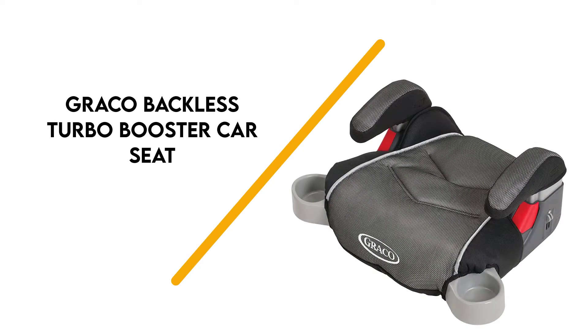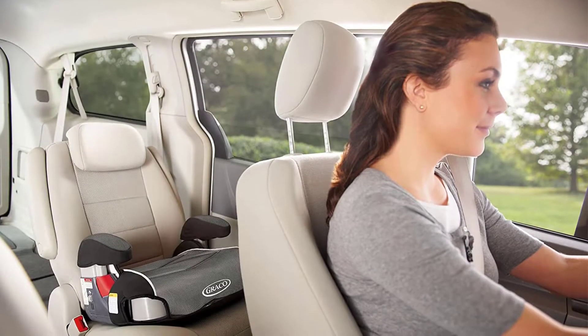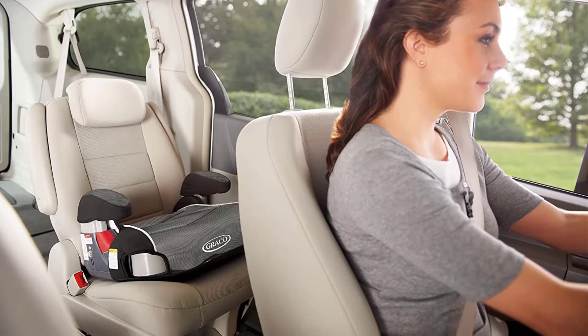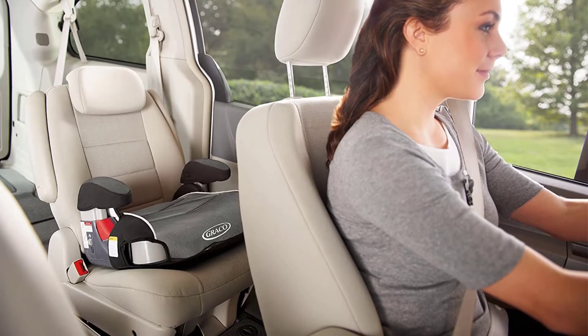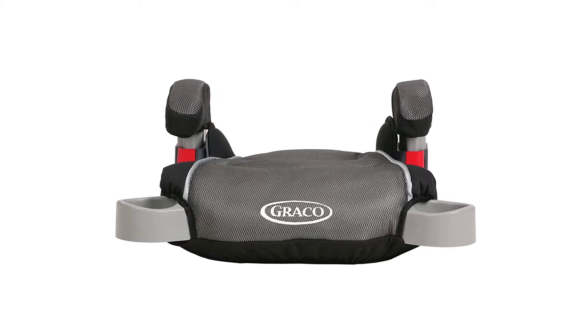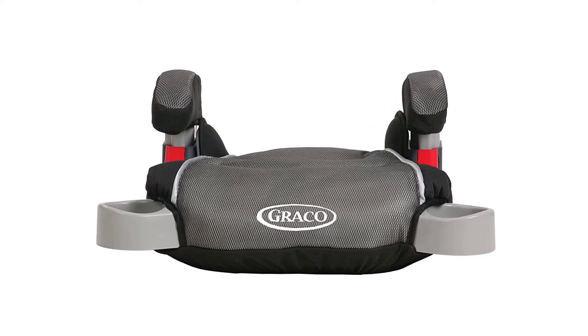Number 7: Gracco Backless Turbo Booster. One of the best backless boosters out there, the Gracco Turbo Booster is padded and features height-adjustable armrests for extra comfort. It's made to be used by kids between 40 and 100 pounds and up to 57 inches tall.